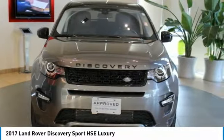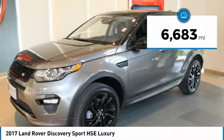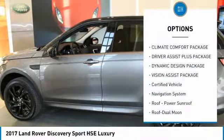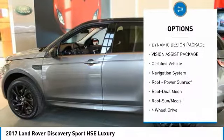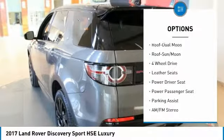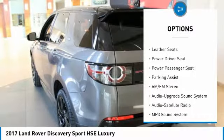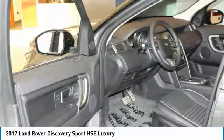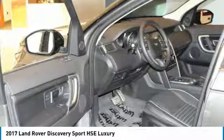This top-of-the-line Discovery Sport HSE Luxe is equipped with the Dynamic Design Package, including Narvik Black side fender vent, foot scuttle plate and Discovery script, and unique interior finishers in Dark Gray or Red, Narvik Black mirror caps, aluminum pedal covers, anthracite rear and front skid plate slash valance, Narvik Black front grill bars and surround, Narvik Black fog lamps, and wheels.